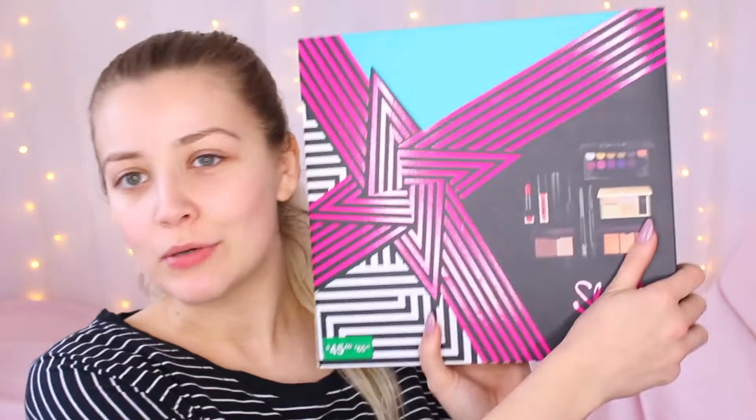Hi and welcome back to my channel. Today I'm going to be doing another one of my testing videos, and today we're going to be doing it on Sleek, as you can probably tell by the title.